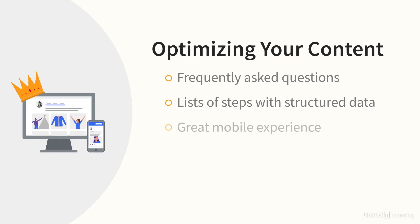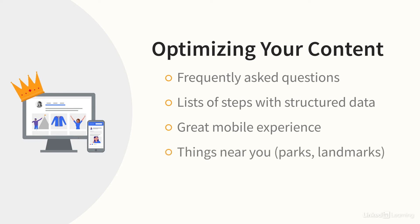Remember, a lot of these searches are done on mobile devices, so you certainly have to make sure your content provides a great mobile experience. And don't forget about local searches — things like 'near me,' near a specific park, or near a specific landmark. Don't forget about adding that to your content.